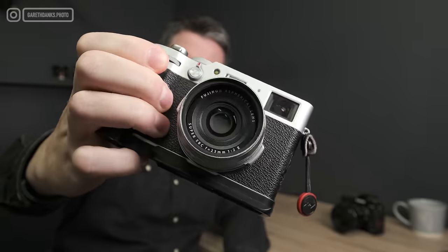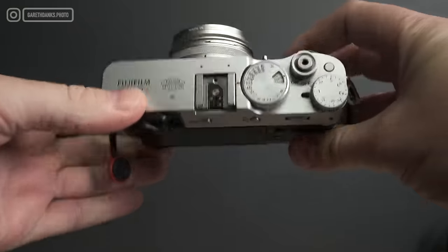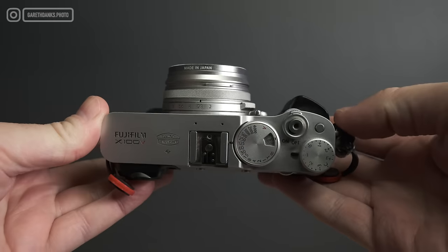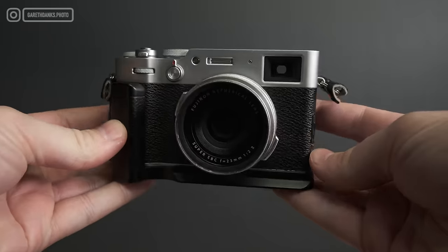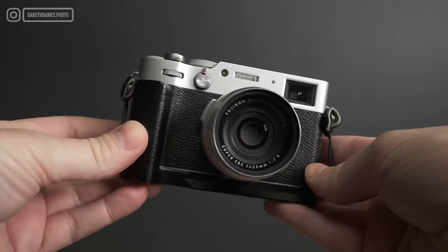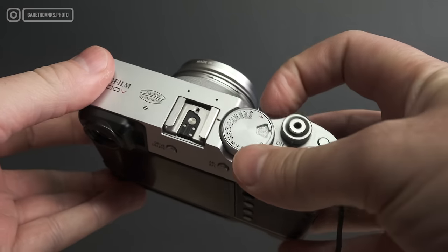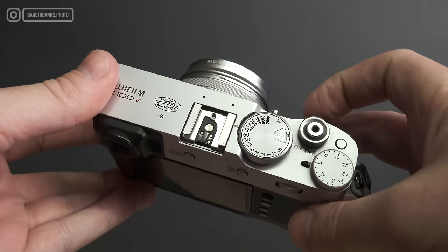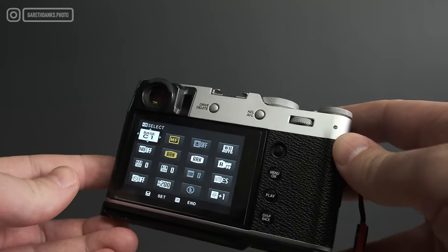Look at that thing, it is a thing of beauty. It really is the most inspiring camera I've ever owned. Today we're talking about the X100V and how it can be improved. Let me know in the comments if you own an X100 - any model. I went in at the S, I don't think I had the original one. I've owned everything after the S, and I think the V is a damn near perfect camera.